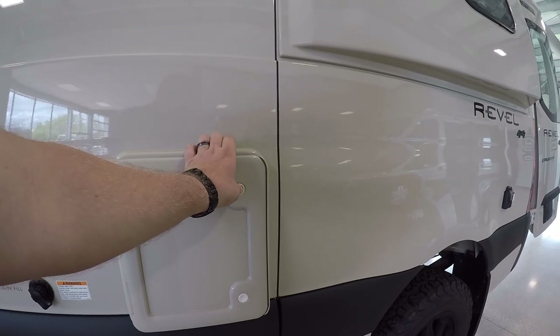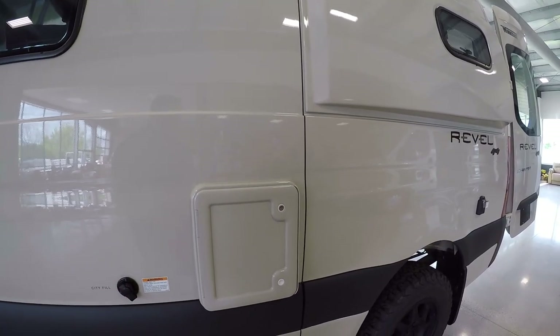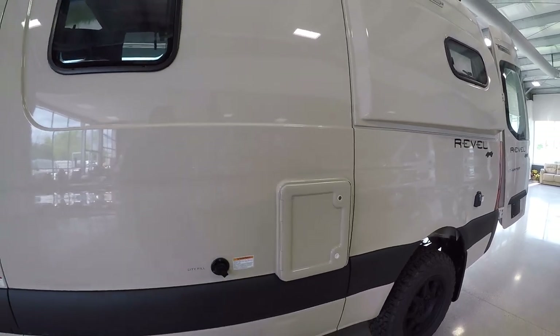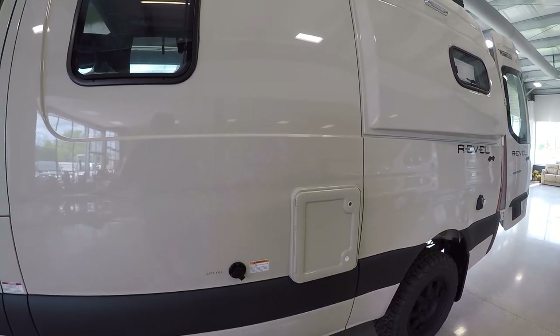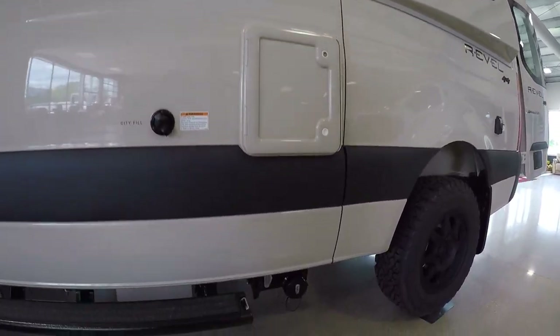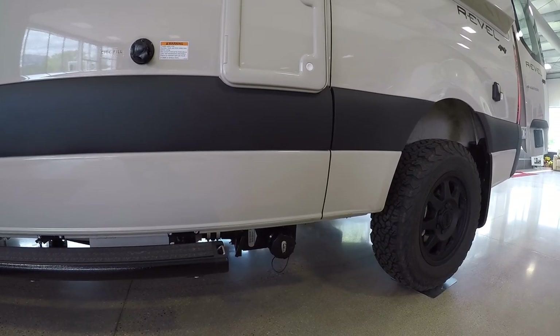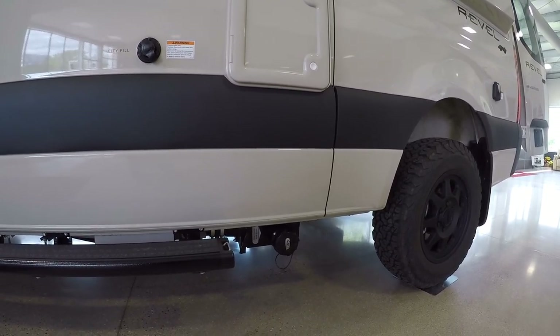It pulls out just like a carry-on luggage suitcase and you just dump it right into a toilet, flush the toilet, and you're done. Down here is going to be for your gray water — that's just from the sinks and showers, so it's relatively clean water.